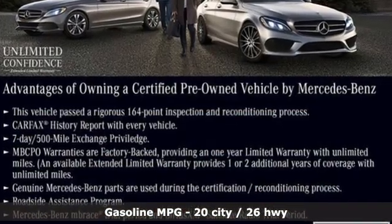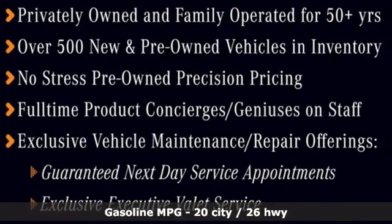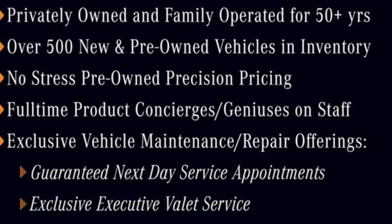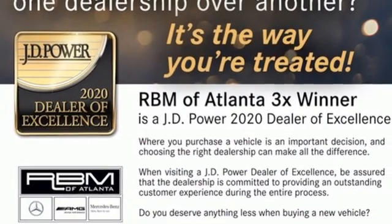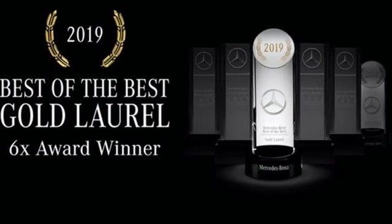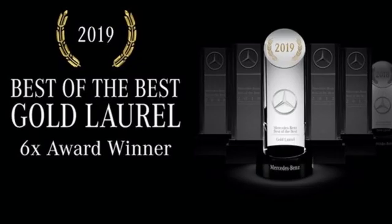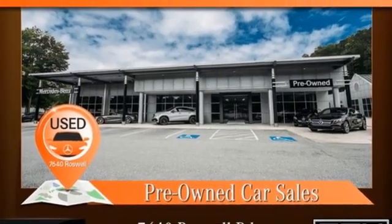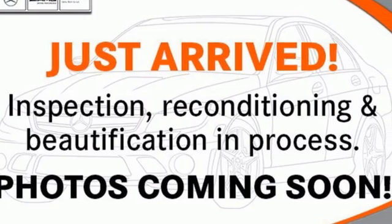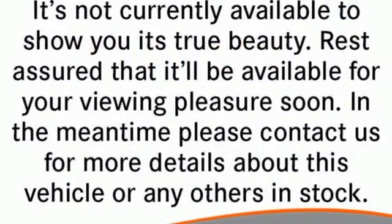Integrated navigation system. Front heated and ventilated leather bucket seats. Wi-Fi hotspot. Power convertible roof. Twin-turbo V6 engine. Automatic suspension management. External memory control. Dual zone climate control. Rear wheel drive. Auto dimming rear view mirror. And automatic transmission.